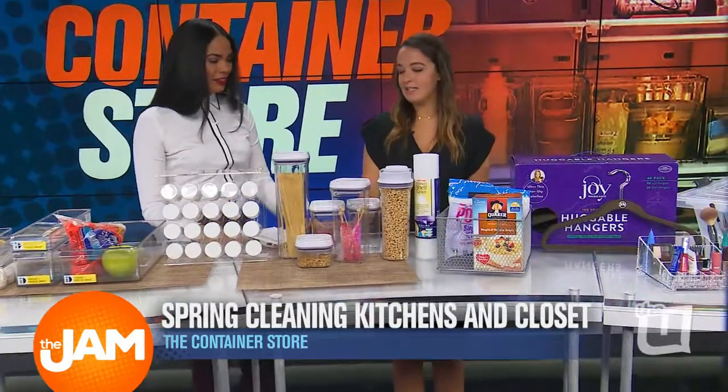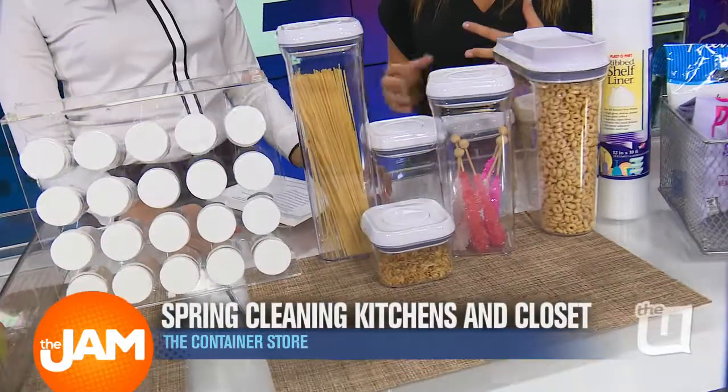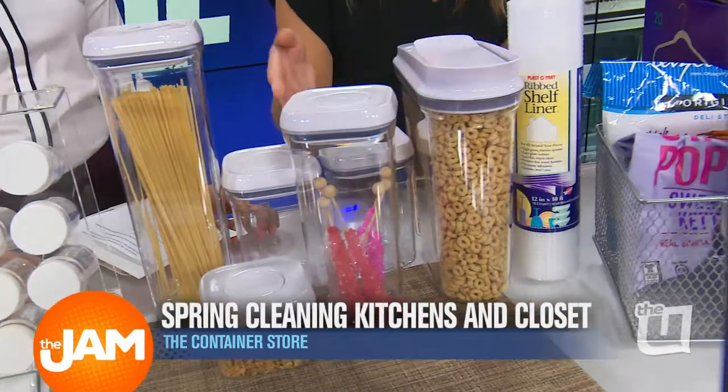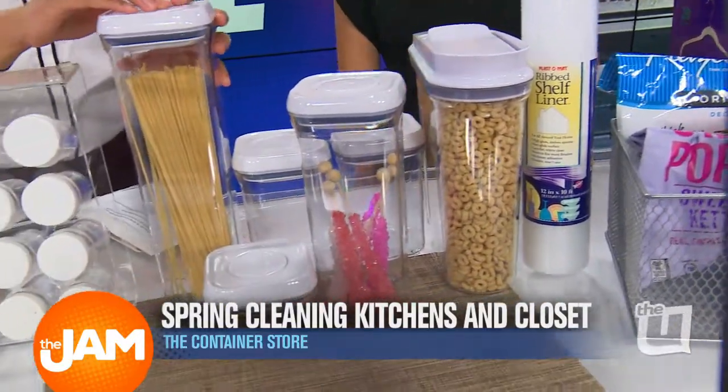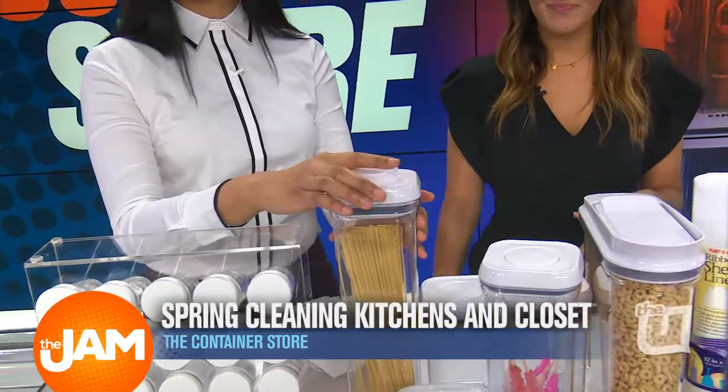These are really great sealable, clear containers. It's keeping everything fresh, but you can see how much you have — you know when you need to buy more spaghetti or reload on your candy. How does it come out? It's a click — just pops right open. That's so easy, you guys.